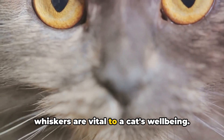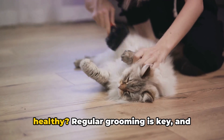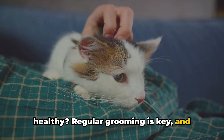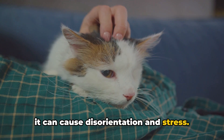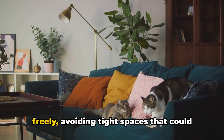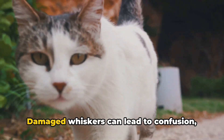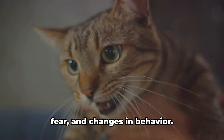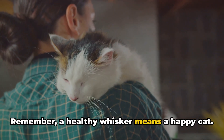It's clear that whiskers are vital to a cat's well-being. So what can we do to ensure they stay healthy? Regular grooming is key, and never trim or cut your cat's whiskers, as it can cause disorientation and stress. Provide enough space for your cat to move freely, avoiding tight spaces that could damage their sensitive whiskers. Damaged whiskers can lead to confusion, fear, and changes in behavior. Remember, a healthy whisker means a happy cat.